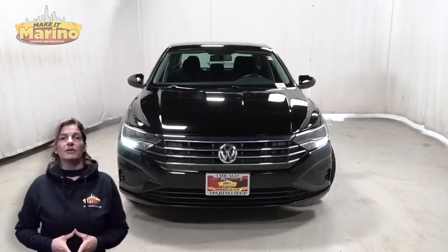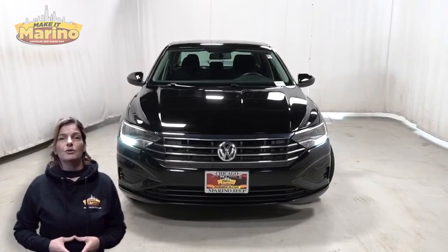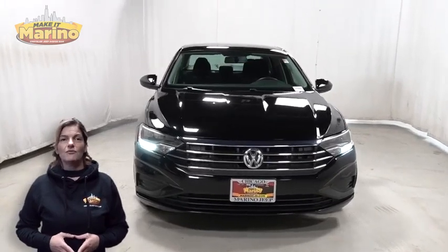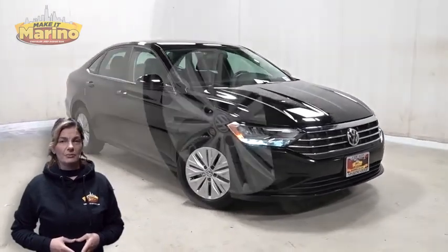Have you been searching for the perfect sedan with safety and reliability without breaking the bank? We'll take a look at this 2019 Volkswagen Jetta S in black with automatic headlamps.